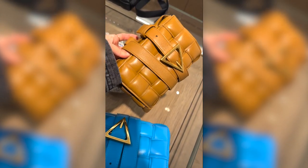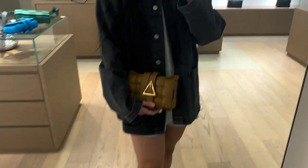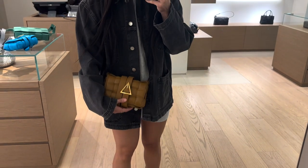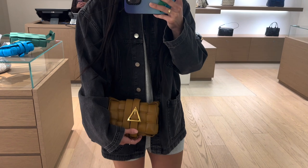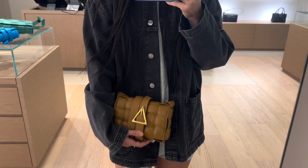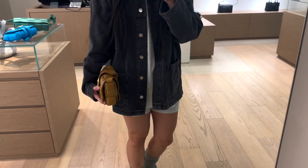This caramel color is a very warm version — like that pumpkin-y shade from Chanel 21P. The strap is not removable, but this would be such a cute clutch; you'd have to wrap the strap around, but I actually really like this as a clutch as well. Obviously it's not an actual clutch. What do you guys think — do you prefer the big one? I'm obsessed.